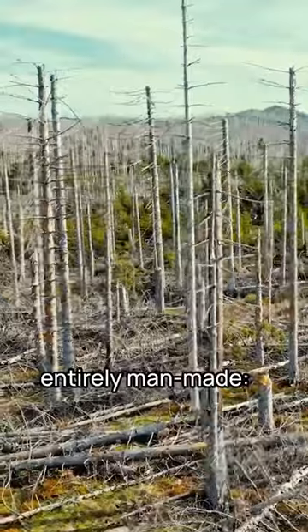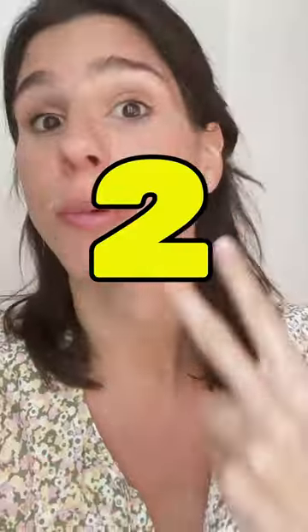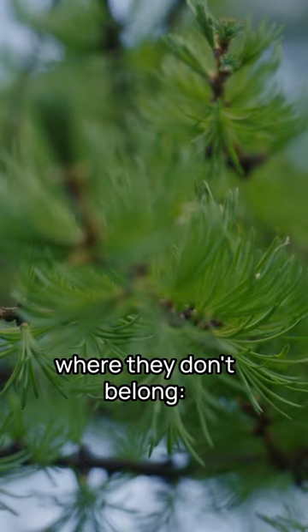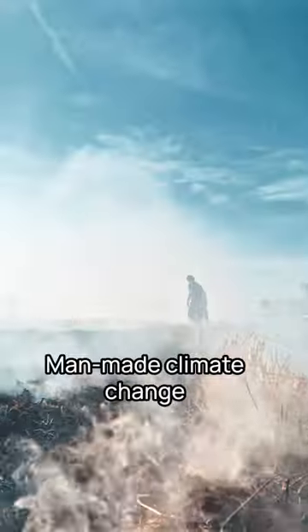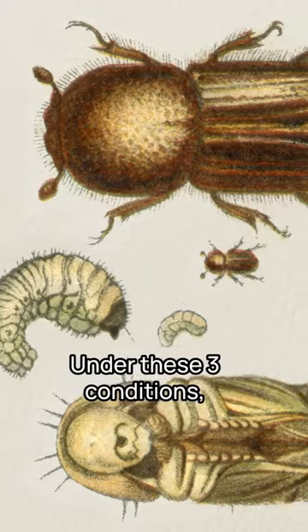The reasons are entirely man-made. Number one, trees were planted in monoculture, which makes them less resilient. Number two, spruce trees were planted where they don't belong, below 700 meters. Number three, man-made climate change brought unprecedented heat and drought to the region.